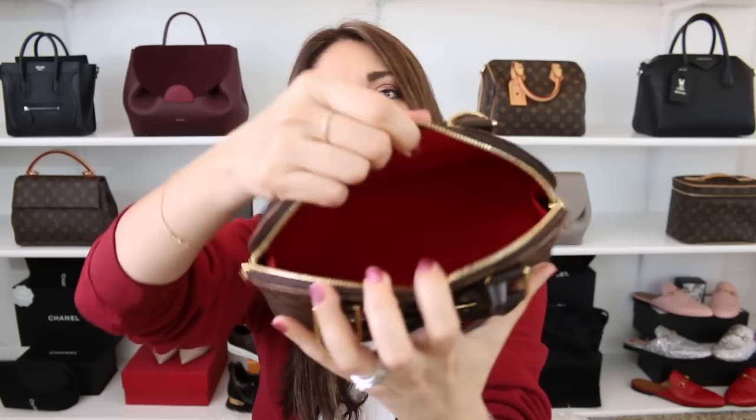Even though I am very much a tote girl — totes are what I prefer — I found myself really gravitating towards those smaller ones. And with the Amazibi, even though it is small, it still packs a punch. It might look like it might not fit too much, but trust me when I say this, you can definitely fit all of your daily essentials. Of course, you can't get away with full-size small leather goods, such as a full-size toiletry and a full-size wallet that would fit comfortably in here. You have to go for those smaller, more compact small leather goods, and then everything fits in perfectly.